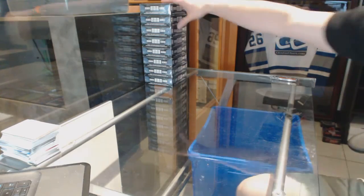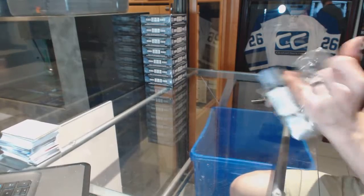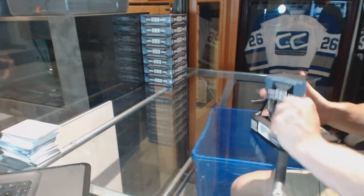30, 15, 16 — OPG Platinum 8-box half-case break. Good luck, everybody.